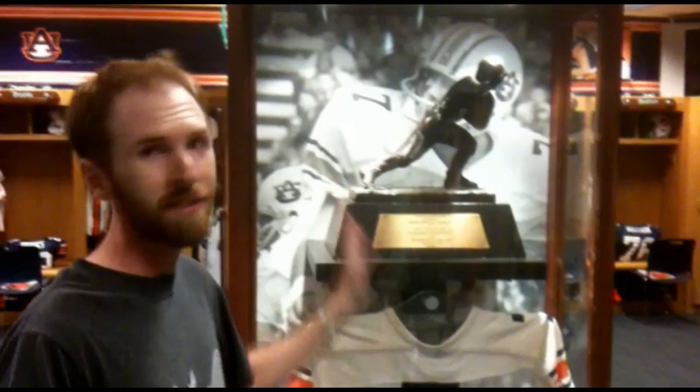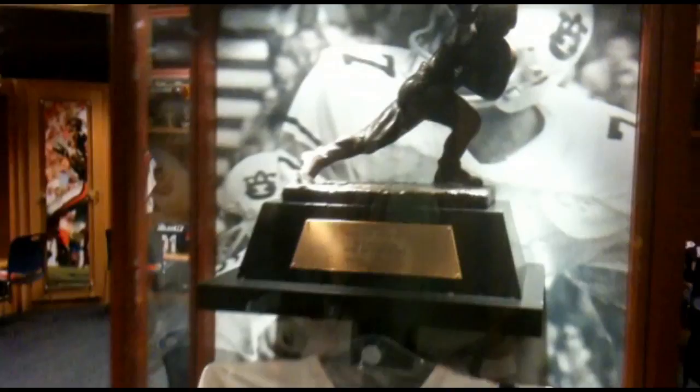We're shooting these Heisman Trophies, which is pretty awesome because not everybody gets to see one of these up close. We shot two of them — one for Pat Sullivan and another one for Bo Jackson.